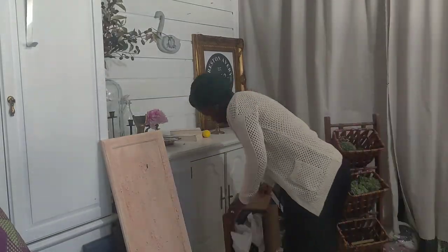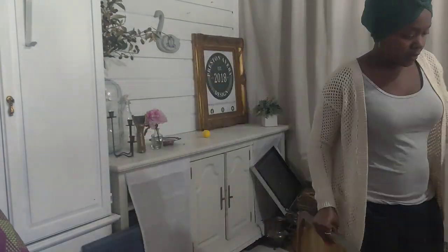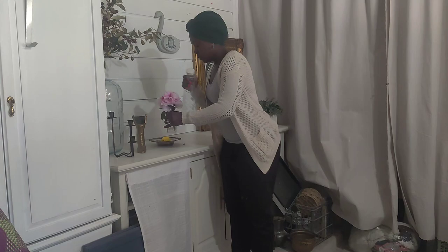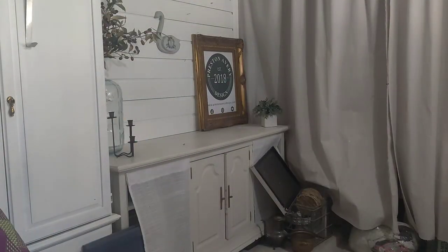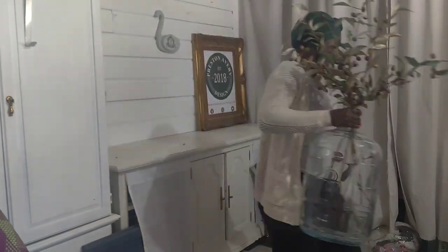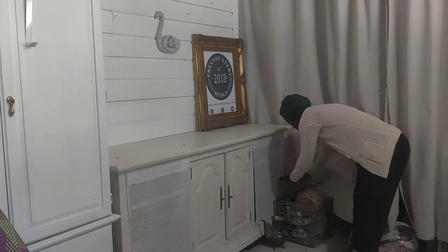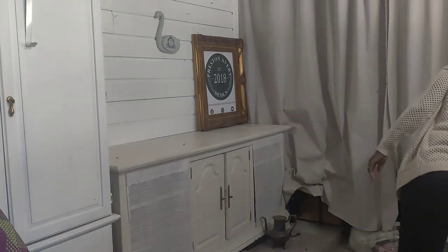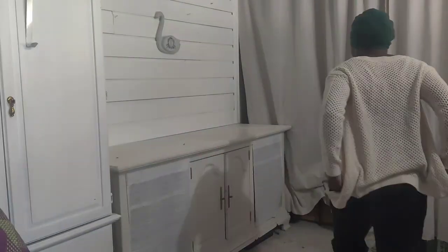As always, the first thing we're going to do is move everything out of the way so I have a clean canvas. This dresser was one I turned into a TV stand — it used to be in our home, and then we built that mantle out of that bed, so this had to come out to the garage. It's a beautiful piece, but it's had a lot of wear and tear since being here.